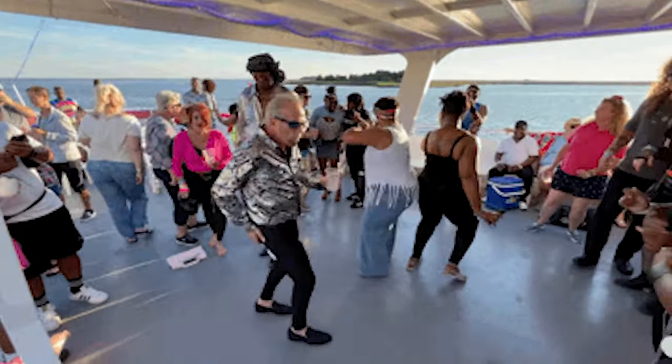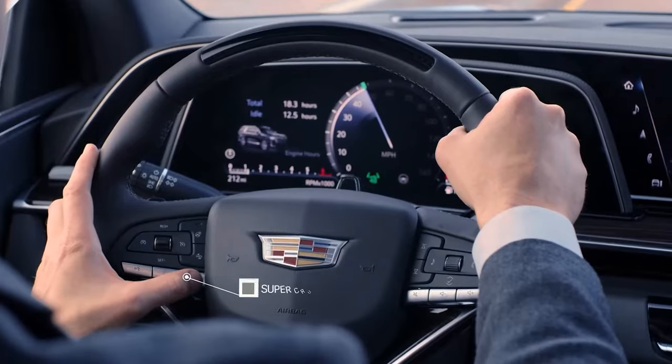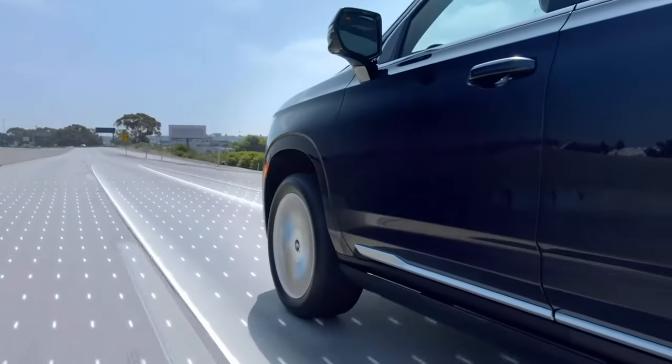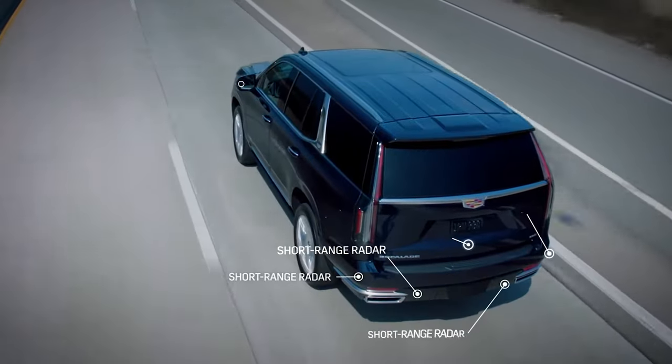Now, I mentioned Super Cruise — it's GM's answer to self-driving cars. I'm a 90s baby and my entire life I've been told that by the time you're an adult, cars will drive themselves or fly. Although it's not 100% here yet, it's on the horizon. GM's Super Cruise is a semi-autonomous driver assistance feature that allows drivers to remove their hands from the steering wheel for extended periods of highway driving.